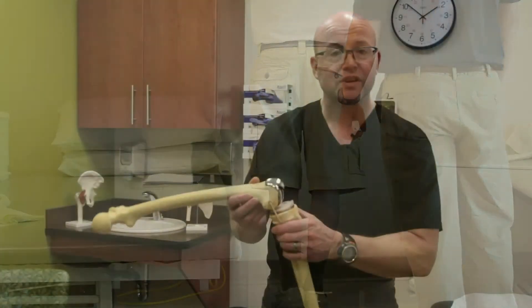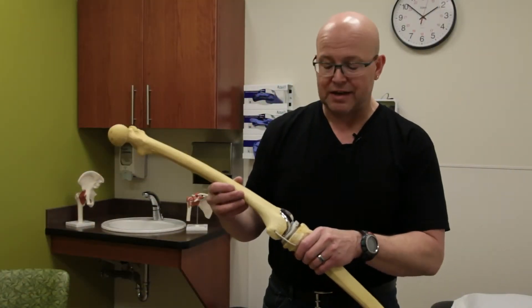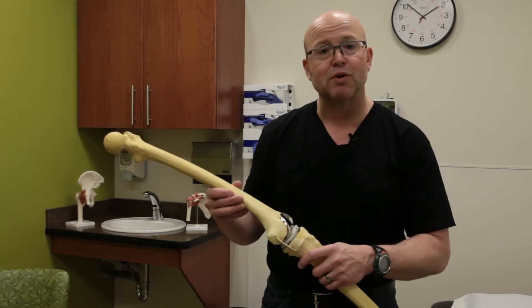The longevity of the total knee replacement has gotten much better with time, and that's due to better engineering and better components.